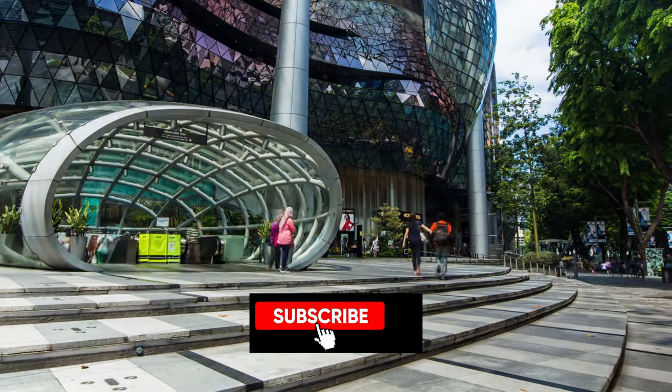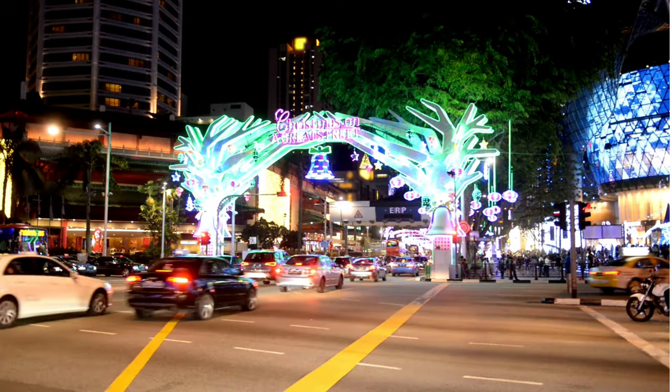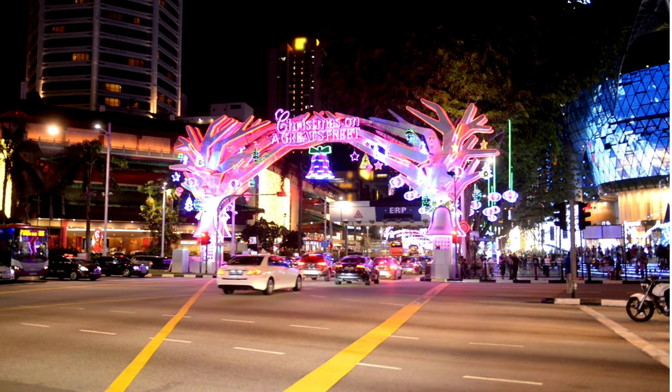But first, don't forget to subscribe and hit that notification bell so you won't miss any of my adventures. Now, let's dive into the glamour of Orchard Road.